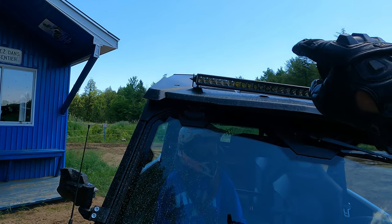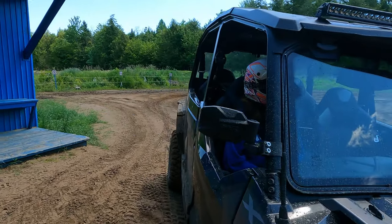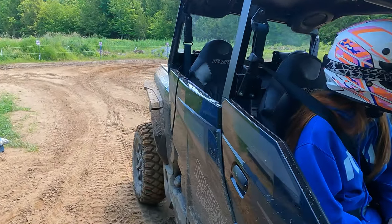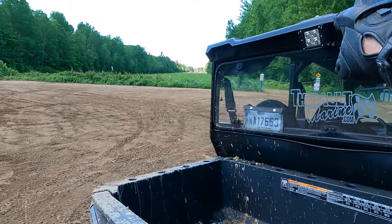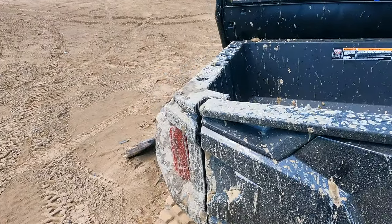It's got the rigid light bar up front — that thing is awesomely bright. It's got the Seismic mirrors which are aftermarket, there's a rear view mirror, and a rear light that's also a Rigid. These are quite expensive units.